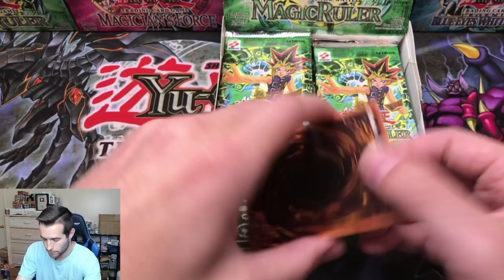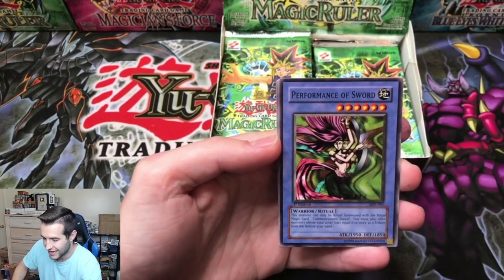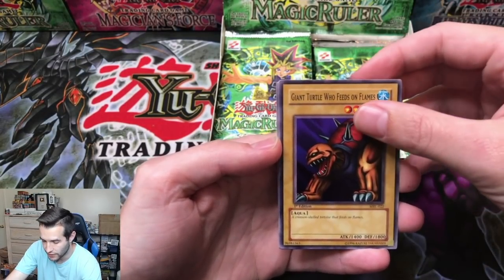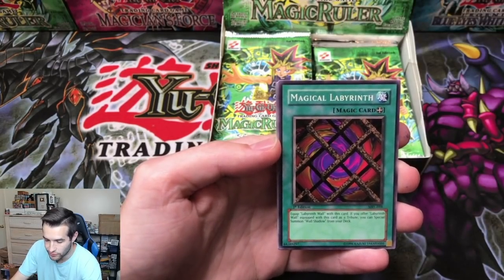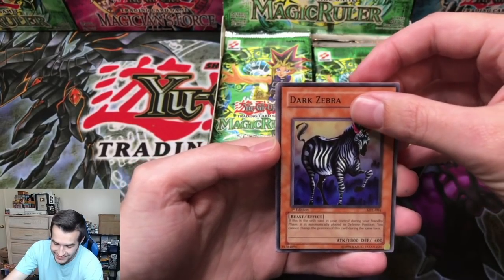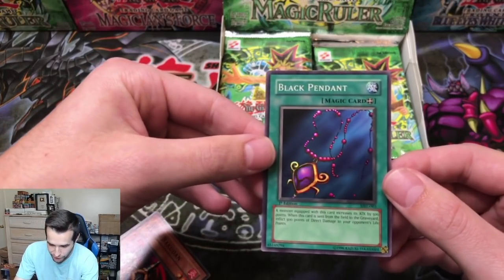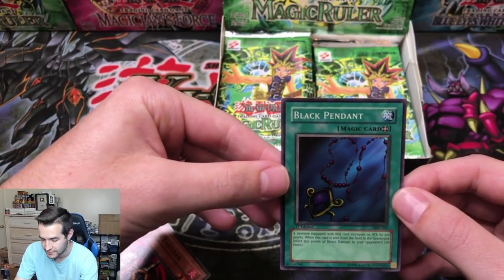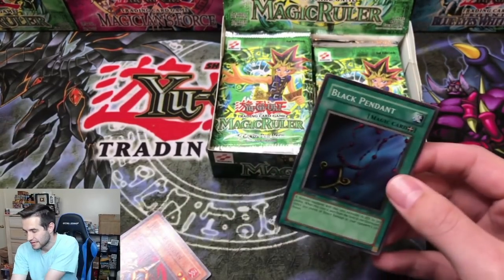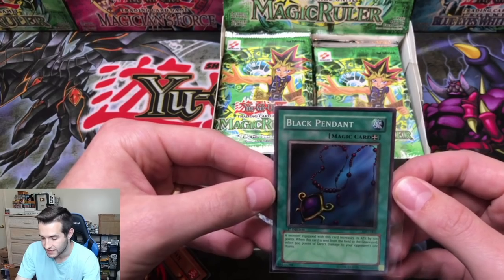Next pack — number four. Looking for that Blue-Eyes Toon Dragon, that's the ultimate goal. Relinquished is also a classic card we want to pull. Performance of the Sword, Giant Turtle Who Feeds on Flames, Magical Labyrinth, Dark Zebra — and a foil pack! A Black Pendant, another super rare. The centering is definitely better on this one — the back looks nice. That is a PSA 10 chance. First edition Black Pendant — that's pretty good.